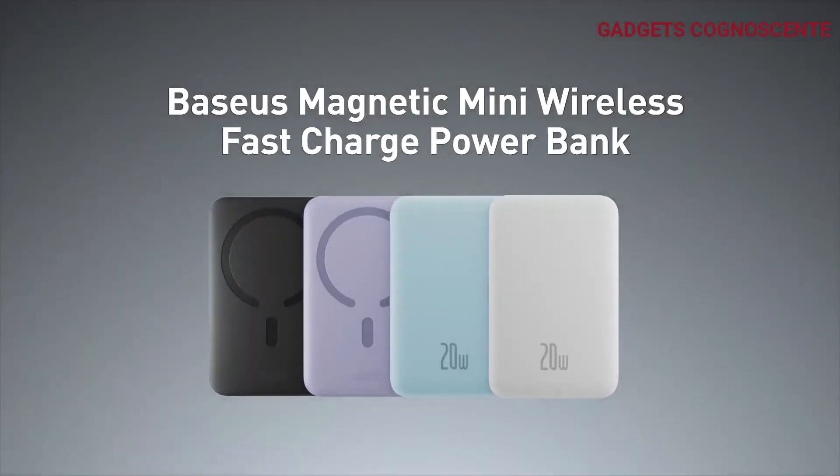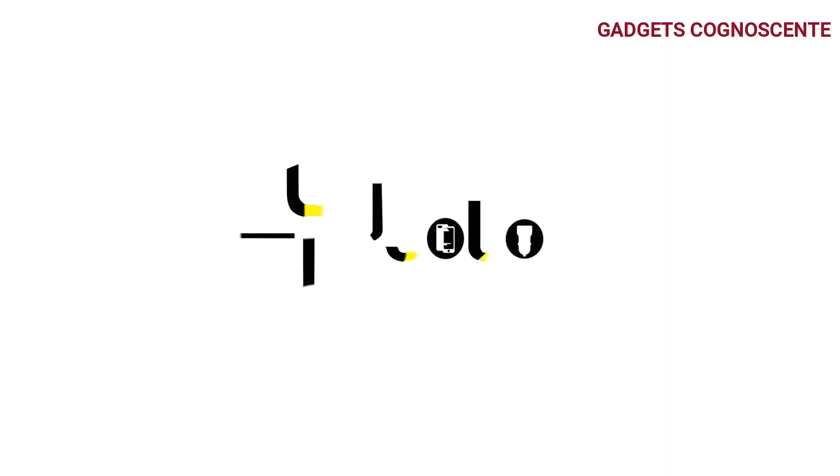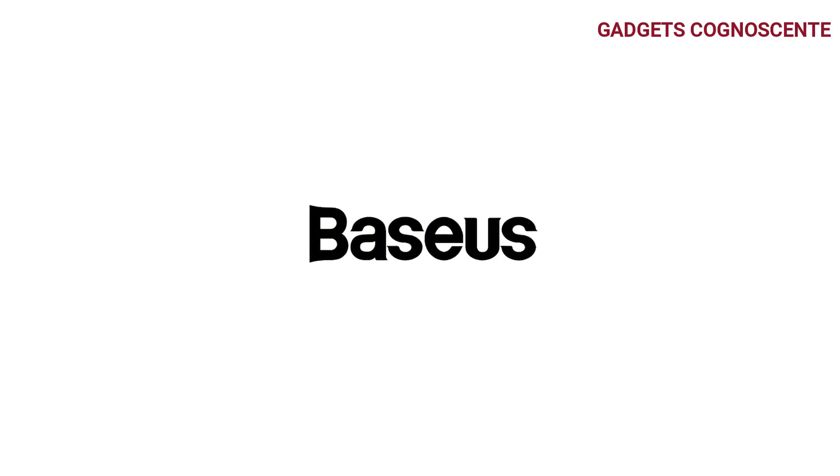Safety is paramount — the super-grade lithium-polymer portable battery core undergoes rigorous 10-fold inspections for your peace of mind.